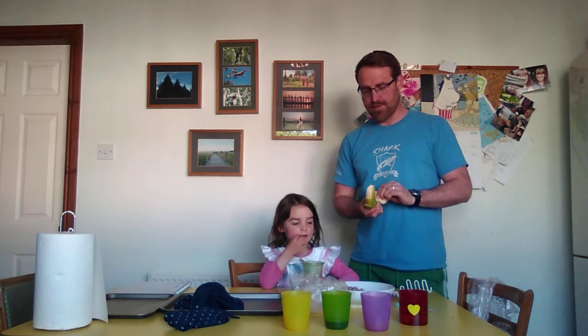Hello everyone! We're going to show you today how the body digests food. So we're going to eat today a little banana and a piece of bread, and we're going to have a glass of milk as well.